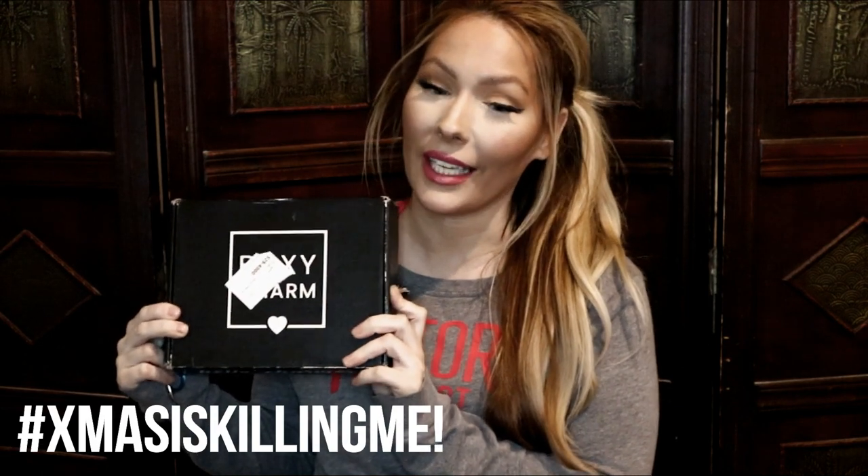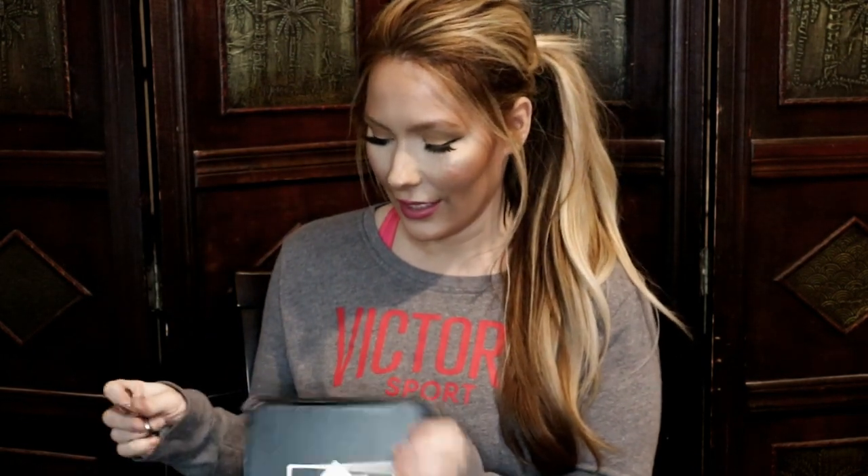Hey guys, welcome back to my channel. As you can see, I have my December BoxyCharm — it just came in the mail. I look a wreck, I'm sorry, but I've been running errands all day. Anyway, you guys want to see what's inside my December BoxyCharm, so let me go ahead and open this. I have no clue what I'm getting this month — I haven't looked at spoilers or anything. I like the new font on the side of the box if it is new.